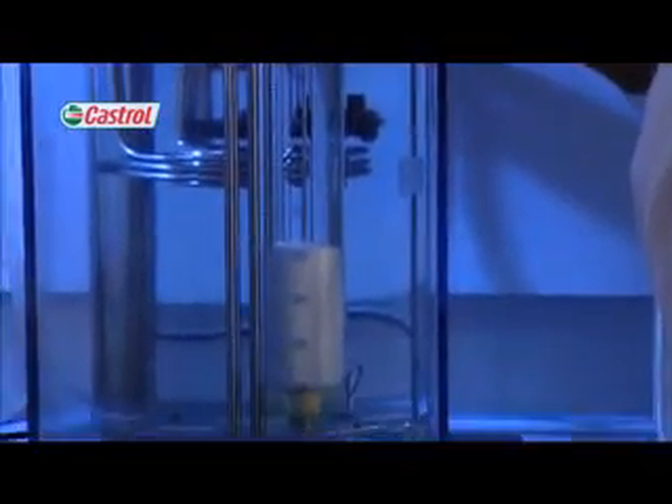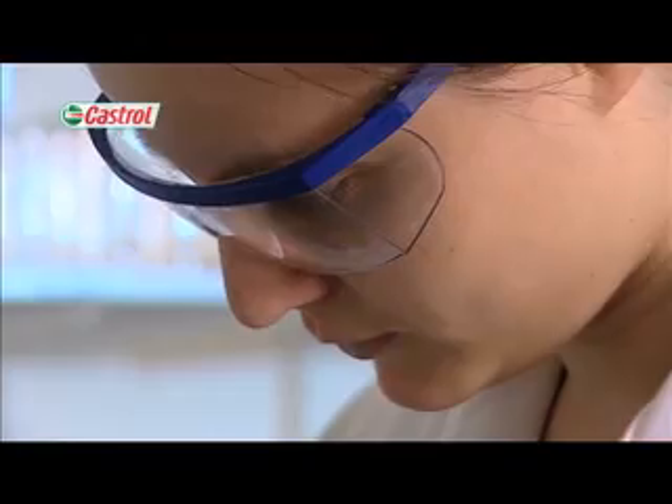Through a series of short videos you'll be guided through the four key stages of product development. Blending and analytical section shows you how we optimise our formulations both physically and chemically through a range of specialist laboratory and bench tests.